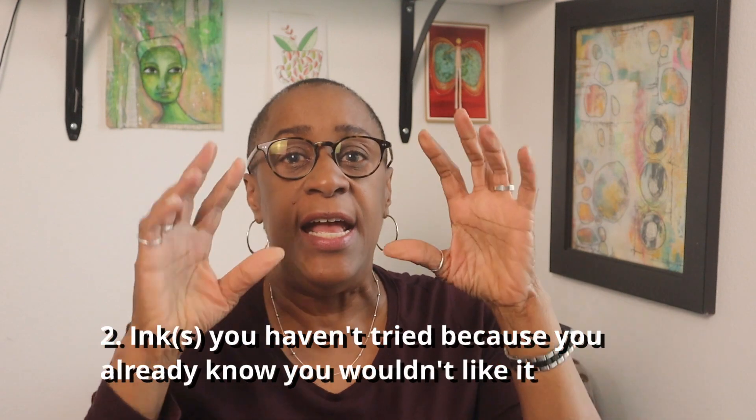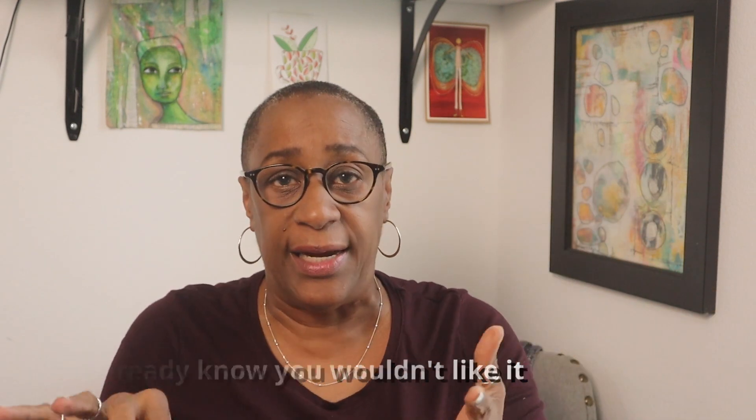I got a phone call — so that one take was not going to be it. Anyway, second question: inks you haven't tried that you already know you wouldn't like. That's easy for me. I am such a vibrant color person that dull inks are just out immediately. Don't even show them to me, don't want to know.